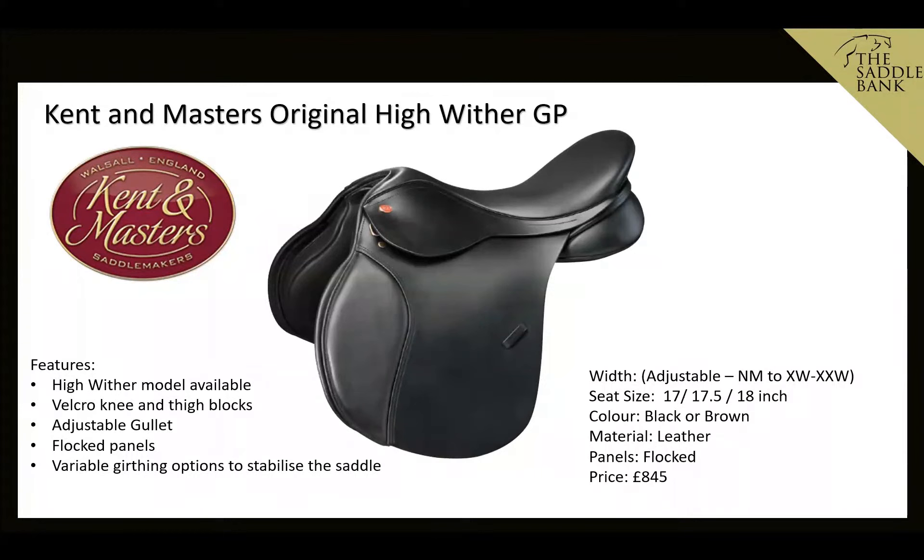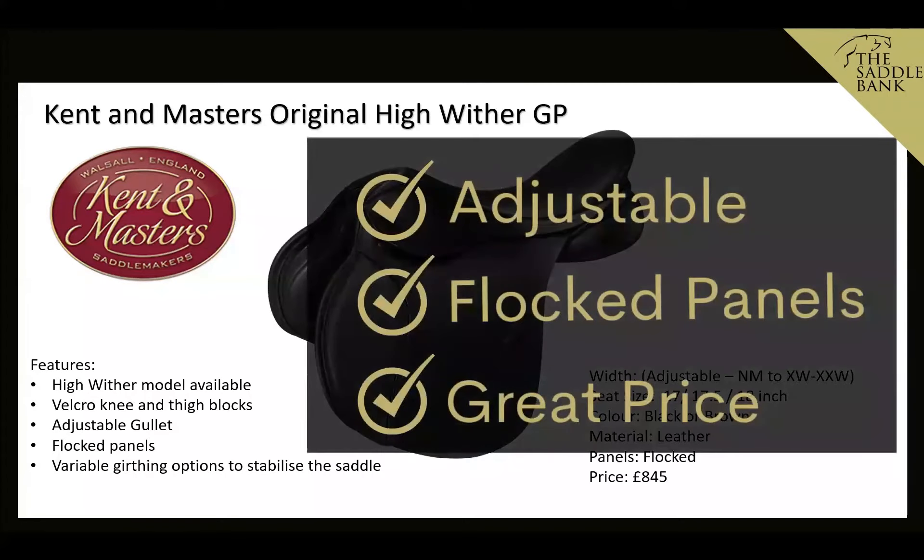First up is the Kent & Masters Original High Wither GP — the high wither model is stamped 'HGP' underneath the left girth straps. It has Velcro knee and thigh blocks that can be positioned to suit the rider, an adjustable gullet for easy width adjustment, flocked panels, a full front gusset, and variable girthing options. It's a bit more broad and open in the seat than the S Series or compact model. Priced at £845, we like it because it's adjustable, has flocked panels, and is great value.